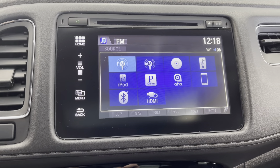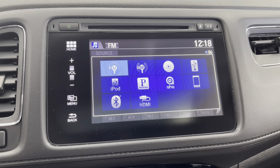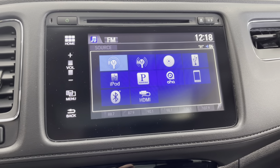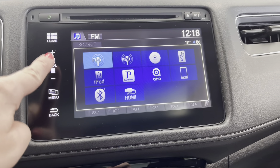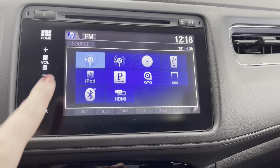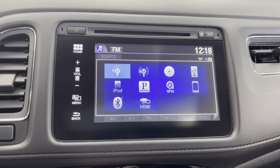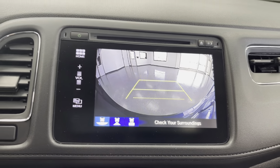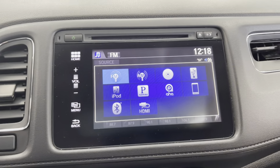Up here, you do have a nice touch screen display. On your home screen you'll have your AM, FM, and Sirius XM radio capabilities, all your Bluetooth options, and your volume display. You have your CD player up here as well — really nice as far as the touch screen display goes. Going ahead and throwing it in reverse just to show you that backup camera — nice, crisp, clean picture. And putting that back up.